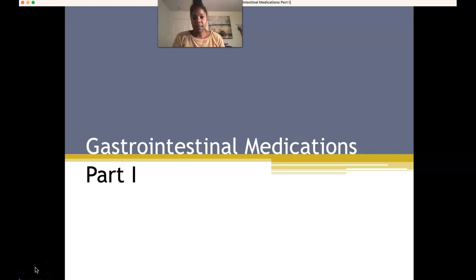Hello students, welcome to your online lecture for drugs that are going to be used to treat gastrointestinal pathologies. I've decided to break this lecture down into a two-part lecture series because I think it would be a little bit more digestible — no pun intended — for you all.